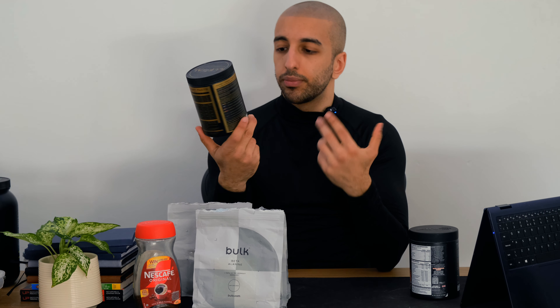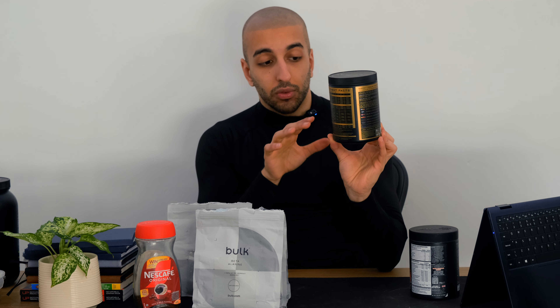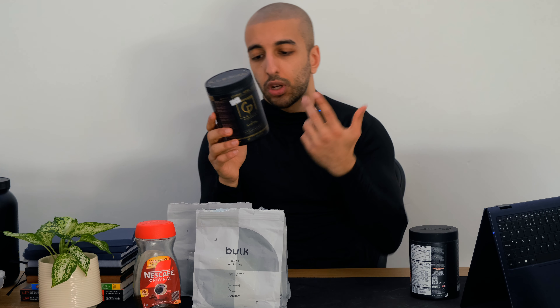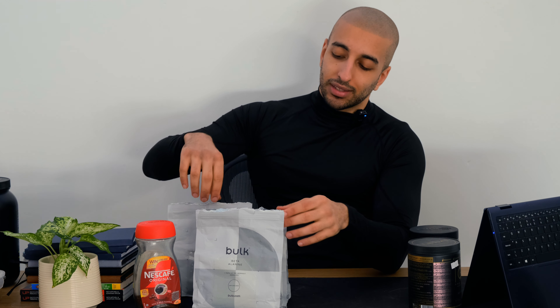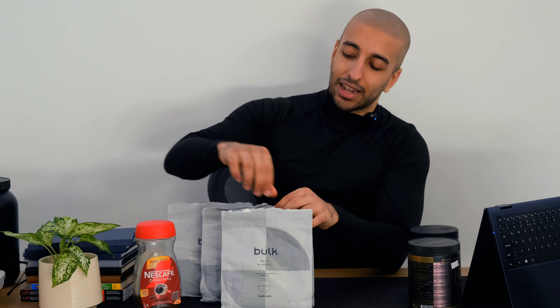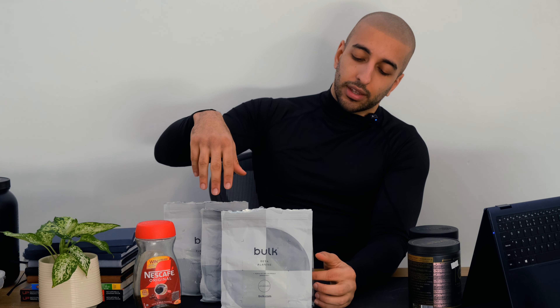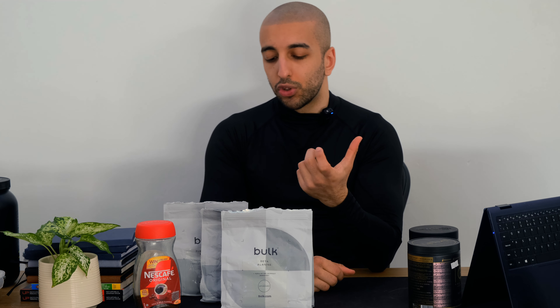In comparison to the 20 or 30 ingredients in a commercial pre-workout — many of which are just flavorings, sweeteners, and preservatives — this stack is just four ingredients. It's a less pleasant experience because electrolytes taste salty and black coffee is bitter, but doing something uncomfortable actually has a positive effect on your dopamine baseline.